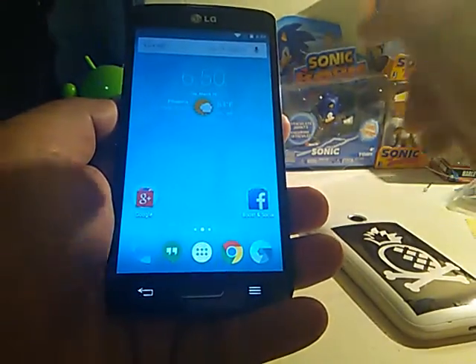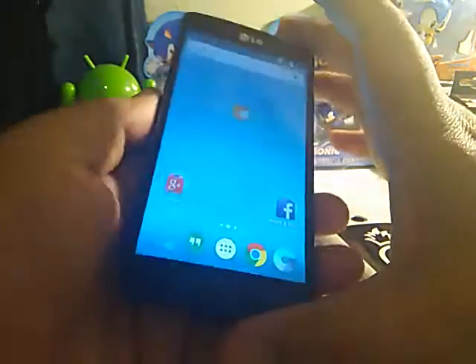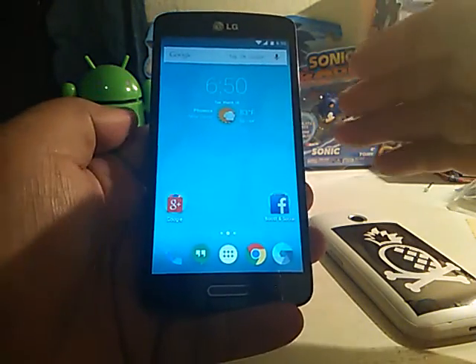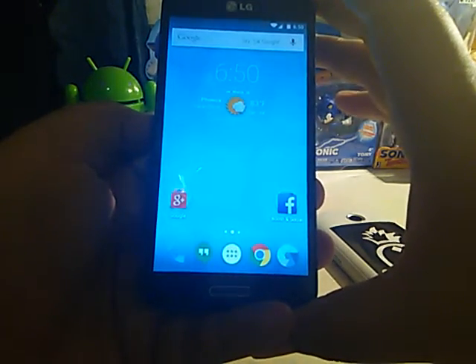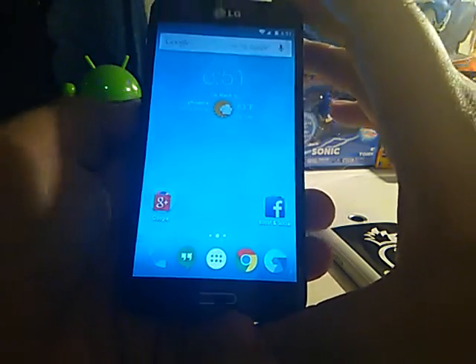This is the CM12 unofficial build for the LS740 LG Vault. If there are any questions you want to ask, leave them in the comments and when I do a more in-depth review of CM12 once it gets more stable, I'll answer those questions in that video. So please ask away in the comment section.